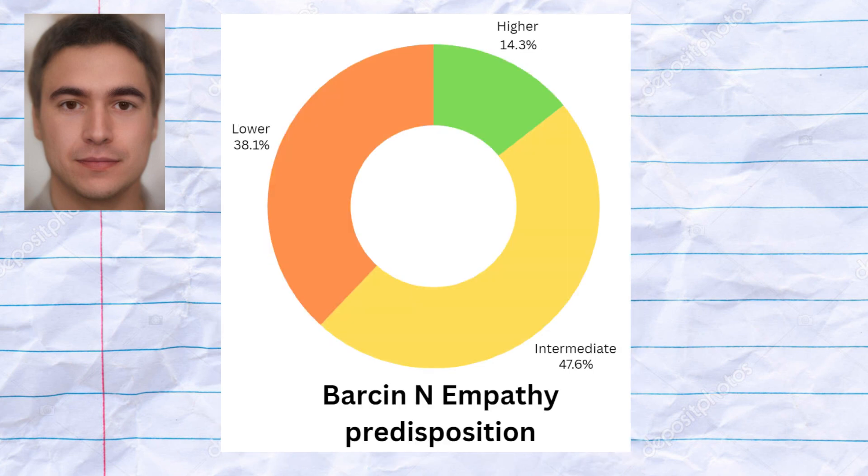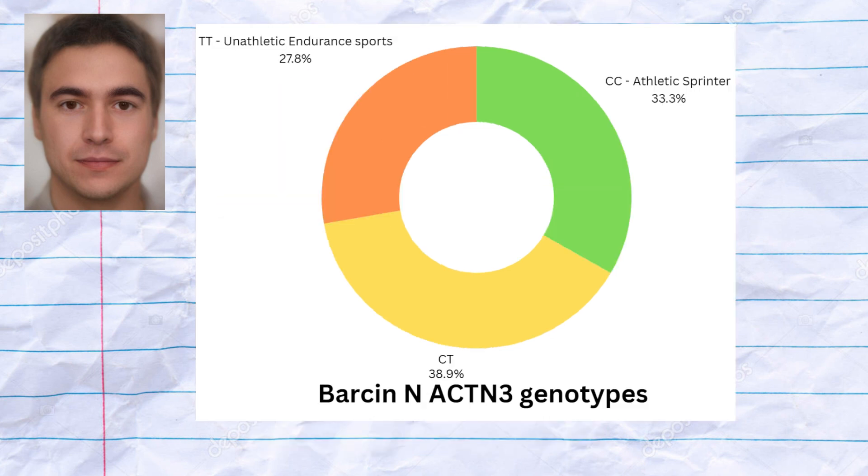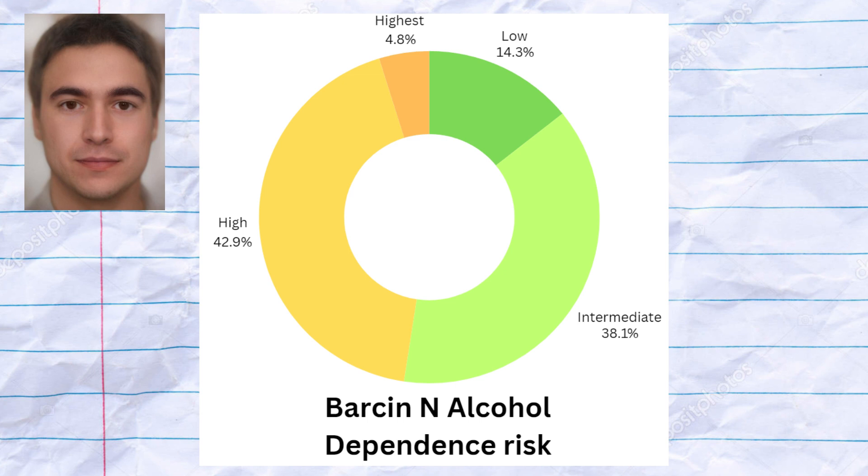The Barsan farmers were predisposed to a lower level of empathy based on OXTR genotypes. The Barsan farmers had average odds of cardiovascular issues and average homocysteine levels. Regarding muscle-type genotypes in ACTN3, the Barsan farmers' genotype distribution closely resembles that of Europeans, indicating their athletic performance was likely comparable to ours. The Barsan farmers had a very high predisposition to alcohol dependence.